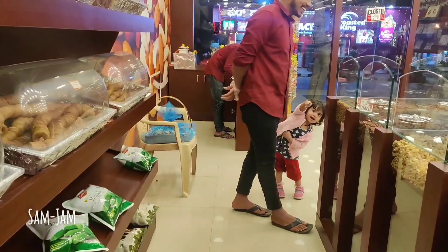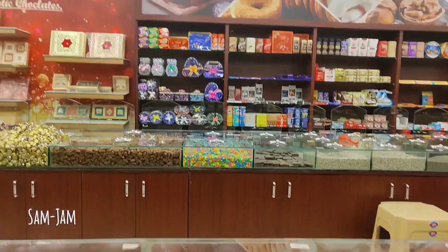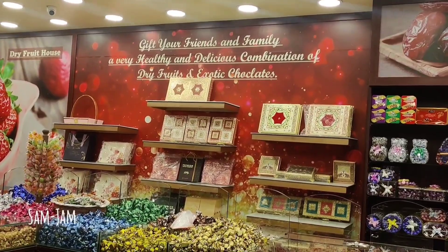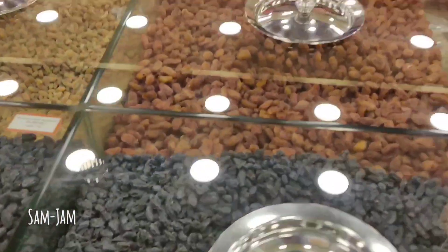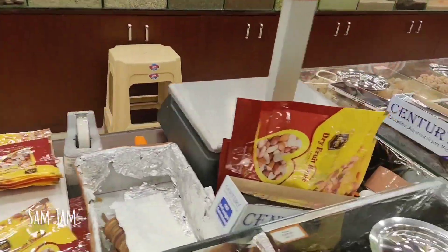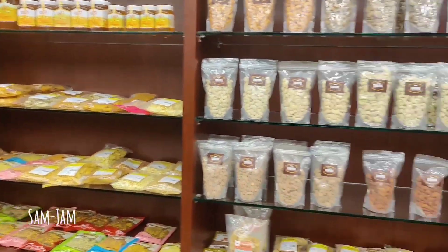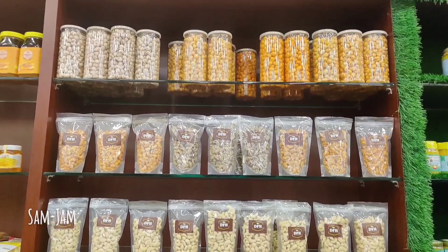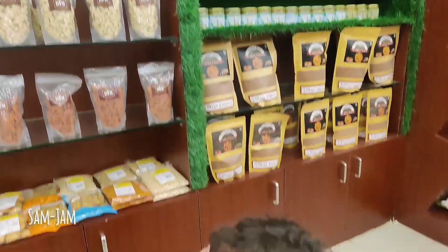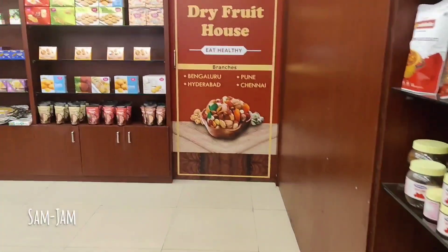So we are getting a variety of dry fruits. There are 400 varieties of products. There are a lot of dry fruits — so many varieties. There are many dry fruits and packed products with dry fruits.